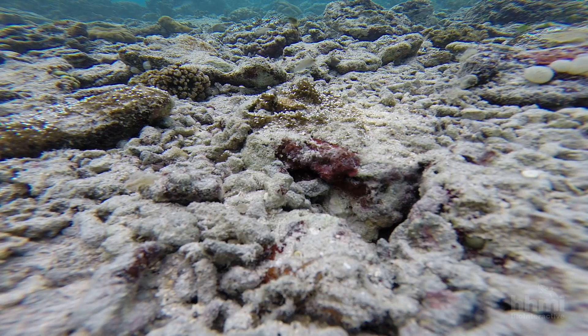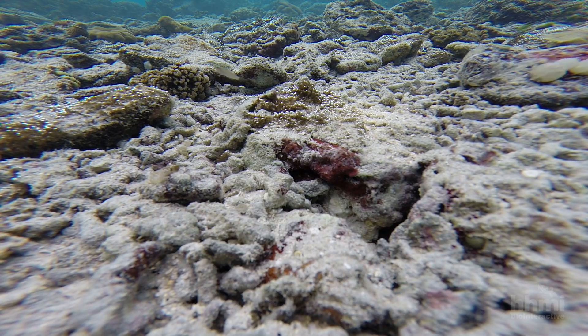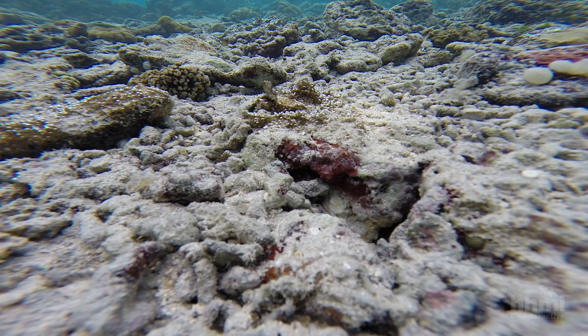Sealy was a beautiful reef 20 years ago, but it was slammed by a hurricane. The corals there are all rubble.